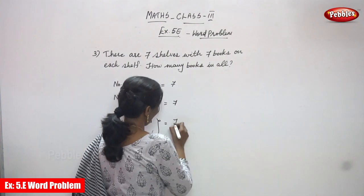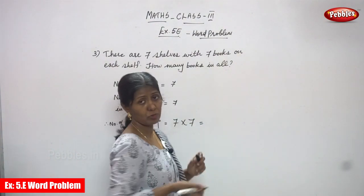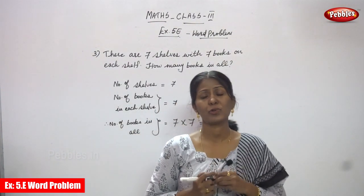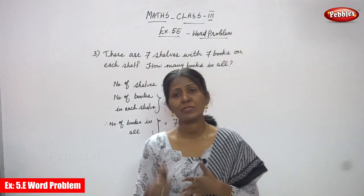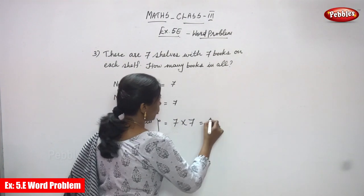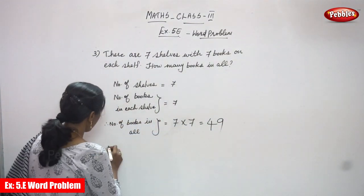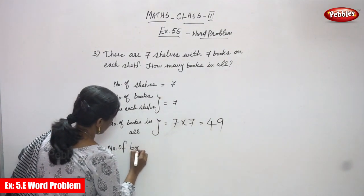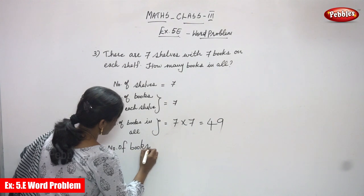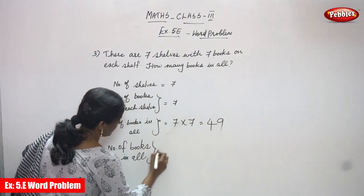So 7 into 7 — we use the seventh table up to 7: 7 ones are 7, 7 twos are 14, 7 threes are 21, 7 fours are 28, 7 fives are 35, 7 sixes are 42, 7 sevens are 49. So the answer is 49.